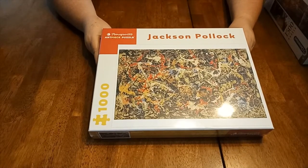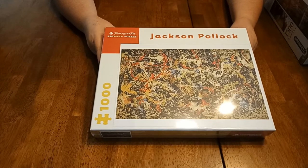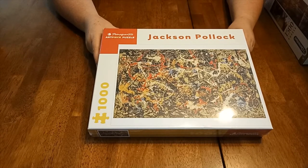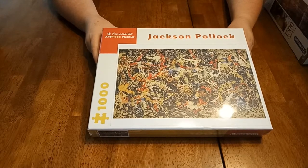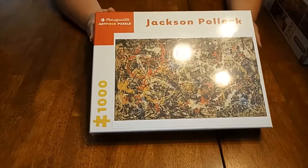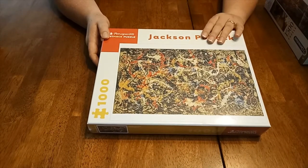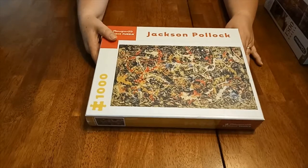This one here was originally marketed in the 60s or 70s as the hardest jigsaw in the world. I think it's going to be very difficult to do — it's a thousand-piece Jackson Pollock piece of artwork. I'll probably wait a while to do this one. I'm so thrilled that he was able to track that one down for me.